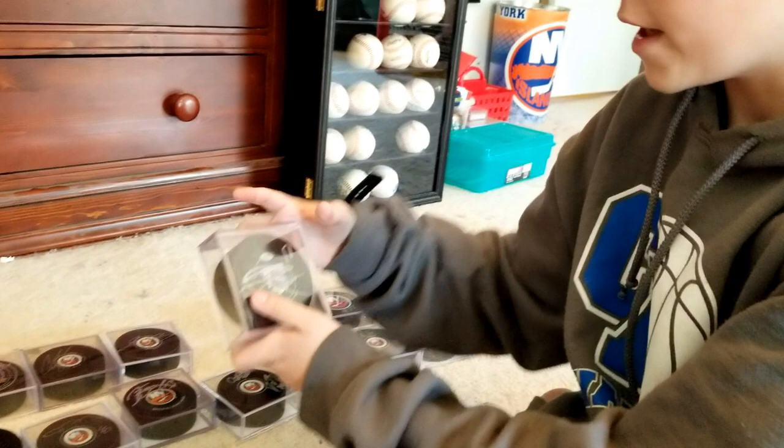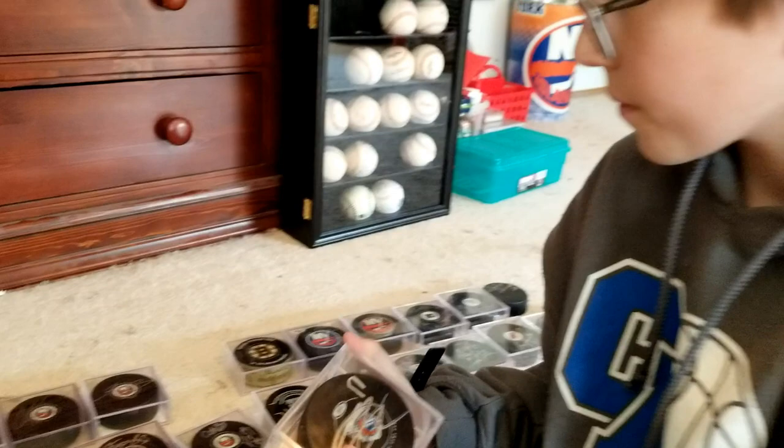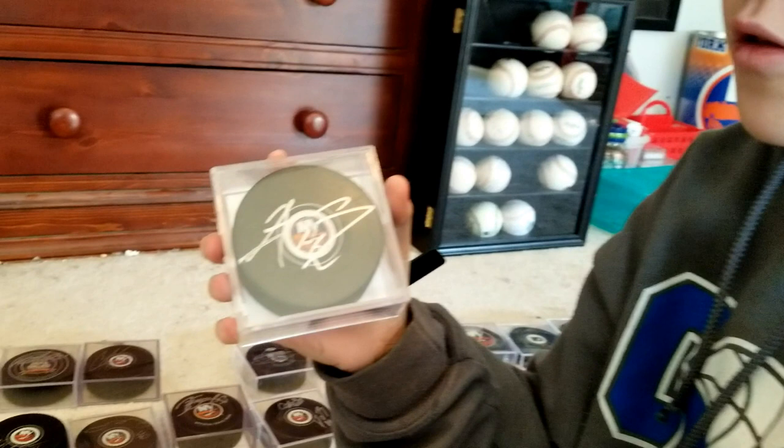Moving up here, now we have Michael Dal Colle — I got this when he was in Bridgeport, we got this after a game. And then here we have Andrew Ladd, New York Islanders.